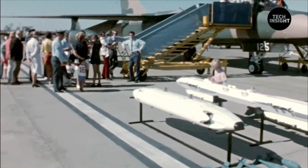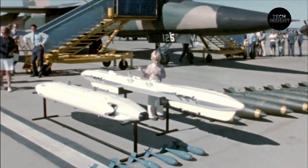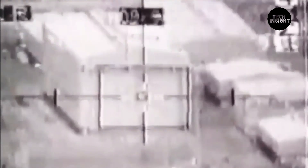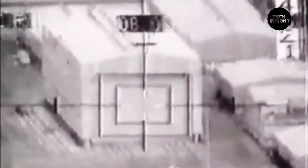Nearly two decades later, U.S. Air Force F-111F crews from RAF Lakenheath, England, used the highly accurate Pave Tack laser-guided bombing system against terrorist targets in Libya during Operation El Dorado Canyon. In January 1991, the F-111 went to combat again in the initial bombing raids of Operation Desert Storm.